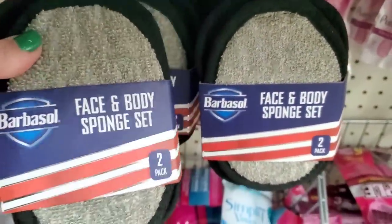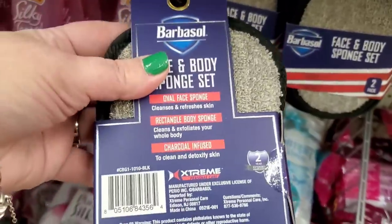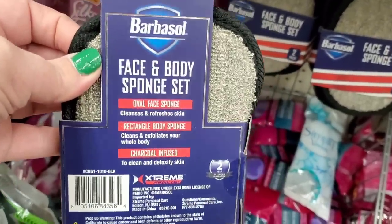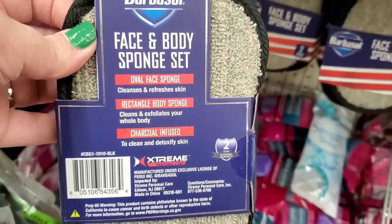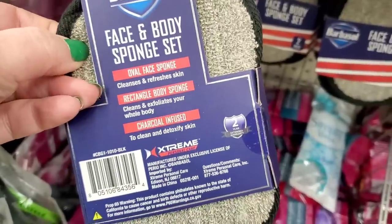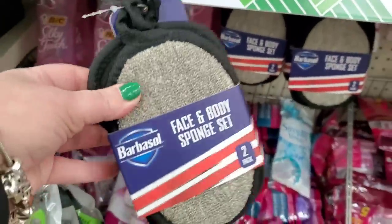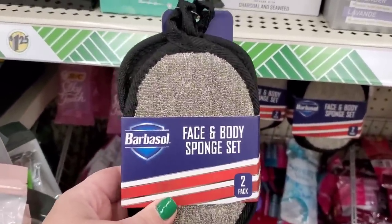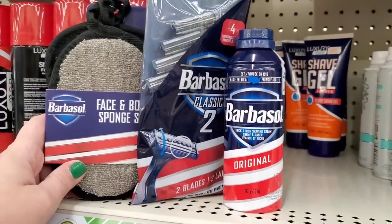This is new and exciting — I've never seen this before. It is Barbasol, a trusted brand name — a face and body sponge set. It's a two-pack: an oval face sponge that cleans and refreshes skin, and a rectangular body sponge that cleans and exfoliates. Both are charcoal-infused and detoxify your skin. Having two different shapes means you won't accidentally use the body sponge on your face.